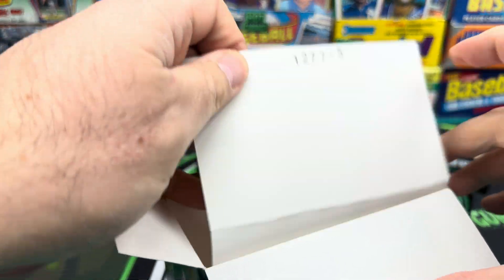Not too bad overall - we got a nice red Gunner Henderson, the Eddie Murray purple, the goat, and our auto was Graham Ashcraft. Let me know what you guys think. Tomorrow night doing a full case break of these, 16 boxes, 8 PM Eastern on YouTube Live from RD. See you guys there, thanks for watching.